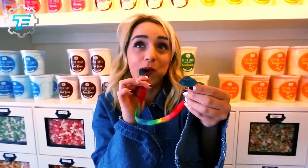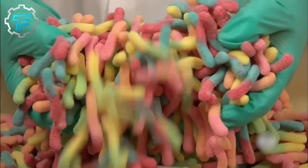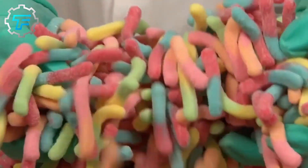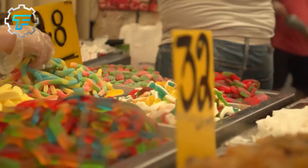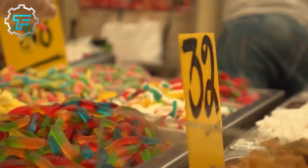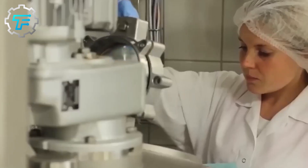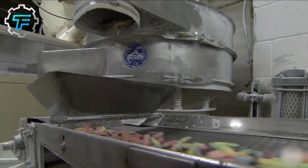Do you remember eating sour gummy worms as a kid? It always looked kind of creepy and crawly, just as the name implies, but quite interesting to eat. When you think of something weird and crawly, you're probably not thinking of delicious tasty treats, as what comes to mind are mostly dirt-dwelling insects and worms. The creepy crawler sour gummy worms will have your mouth watering and your taste buds tingling because these candies are made of 100% gummy.